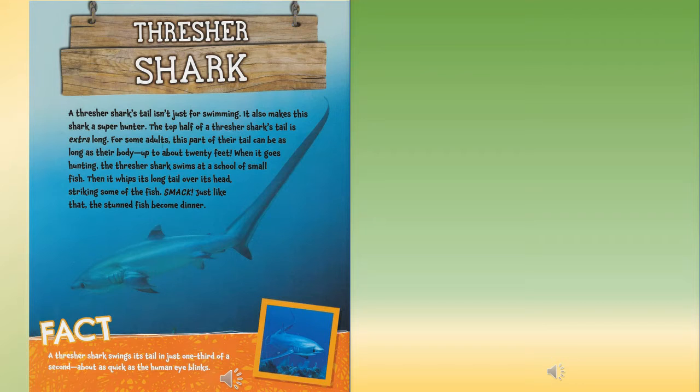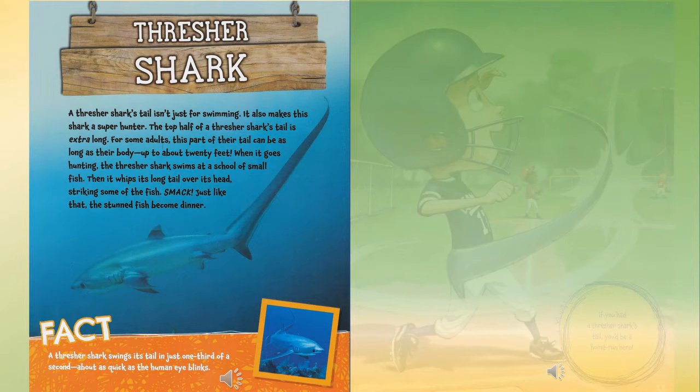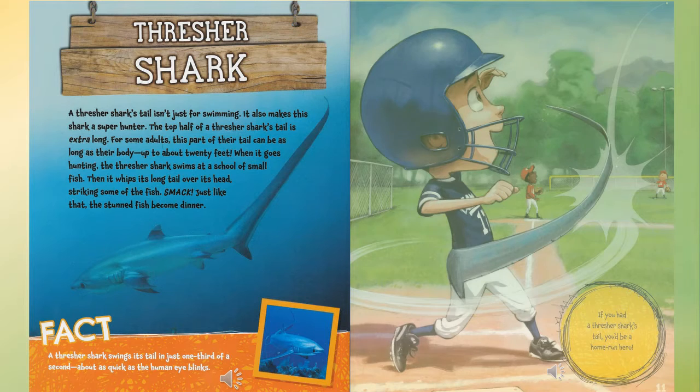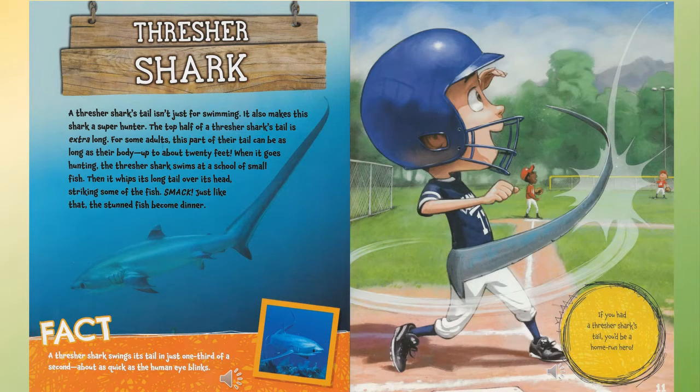Thresher shark: a thresher shark's tail isn't just for swimming — it also makes this shark a super hunter. The top half of a thresher shark's tail is extra long; for some adults, this part can be as long as their body, up to about 20 feet. When hunting, the thresher shark swims at a school of small fish, then whips its long tail over its head, striking some of the fish — smack! The stunned fish become dinner. Fact: a thresher shark swings its tail in just one-third of a second, about as quick as a human eye blinks. If you had a thresher shark's tail, you'd be a home-run hero.